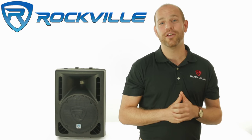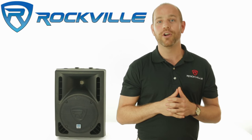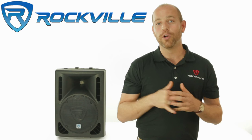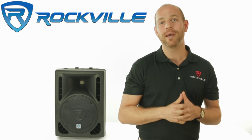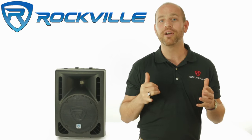Subscribe to our YouTube channel for all the latest updates on our amazing products. We offer same-day shipping on orders paid in full by 1 p.m. Eastern Standard Time. To purchase this amazing product, simply click the link below.